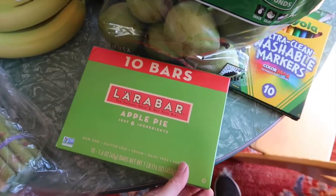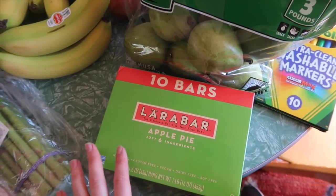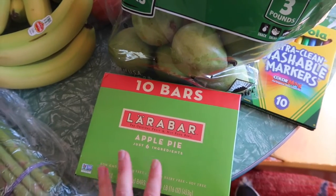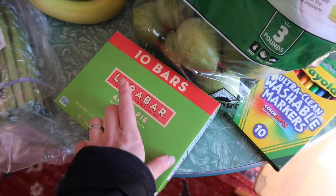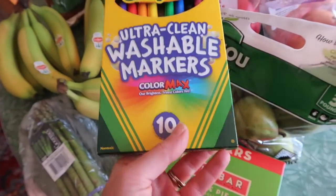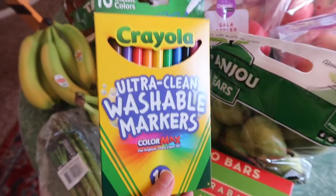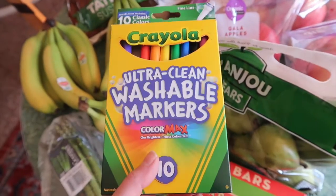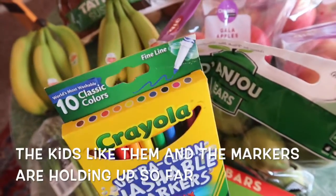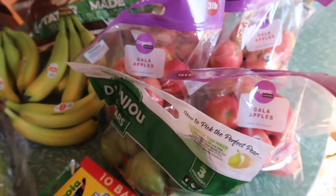I got some pears and these Larabars — my girls love Larabars and we eat paleo, so a lot of granola bars and oatmeal bars are out anyway. These just have a few ingredients and are delicious. It's a good deal at Walmart to get the boxes of Larabars. I also got markers — this was a substitution. I ordered broad-tipped Crayola markers but they substituted fine-line markers. My girls haven't used those, so we'll see how durable they are.